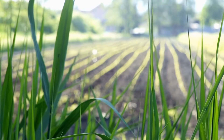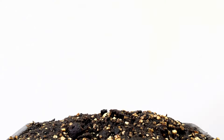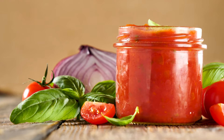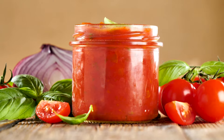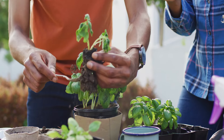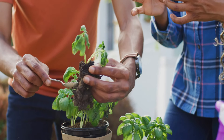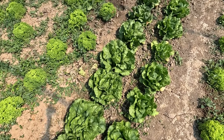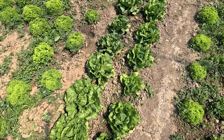For example, tall sunflowers can provide shade for lettuce or spinach growing beneath them. Some plants, when grown together, can enhance each other's flavor or growth. For instance, growing basil near tomatoes is believed to improve the flavor of the tomatoes, while also deterring pests that commonly affect tomato plants. When it comes to herbs, companion planting offers several benefits that can improve the overall success of your garden.